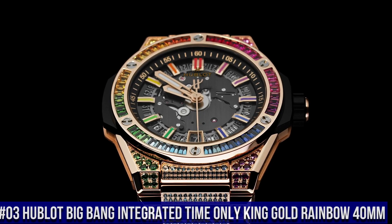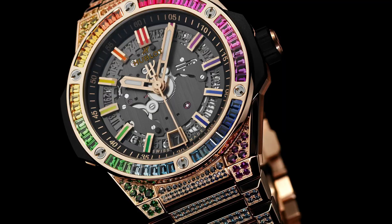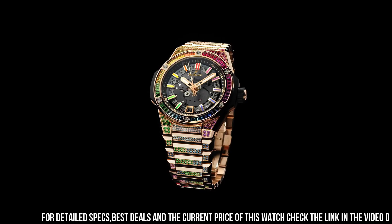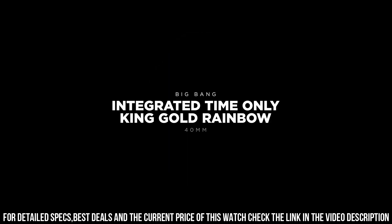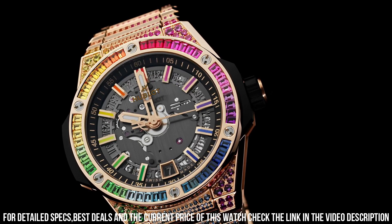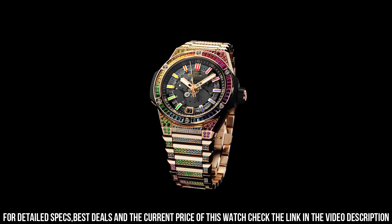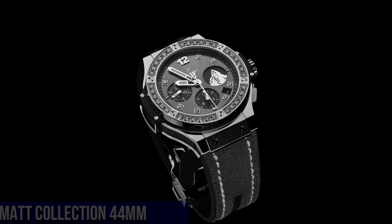Number 3: Hublot Big Bang Integrated Time Only King Gold Rainbow 40mm — this watch is marvelous and very easy to adjust. Case Diameter: 40mm. Case Thickness: 9.25mm. Water Resistance: 100m or 10 ATM. Case Back: Satin finished 18-karat King Gold and Sapphire Crystal with anti-reflective treatment. Bezel: Polished 18-karat King Gold set with 48 baguette-cut colored gemstones. Dial: Sapphire Crystal. Movement: M-HUB1710 Self-Winding. Frequency: 4 Hz, 28,800 vph. Power Reserve: approximately 50 hours. Components: 185. Jewels: 27. Bracelet: Satin finished and polished 18-karat King Gold bracelet with 18-karat King Gold deployment buckle clasp, set with 748 colored gemstones.